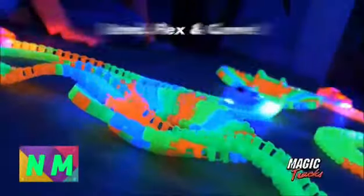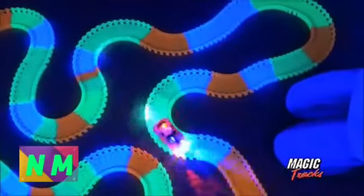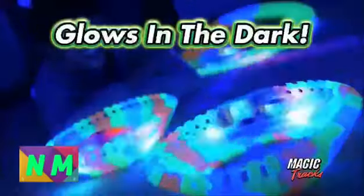Metal and zoom around the track — bend it, flex it, curve it to the max! MAGIC TRACKS! It's MAGIC TRACKS! The amazing racetrack that can bend, flex, and glow as the cars go, go, go!